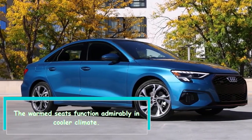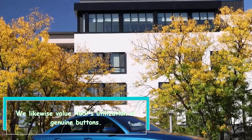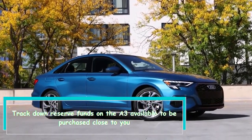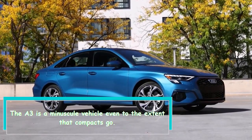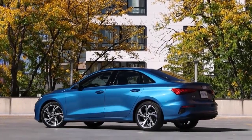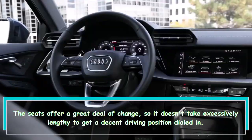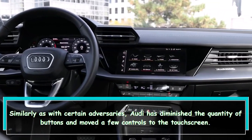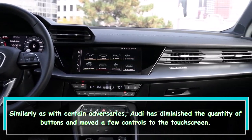The heated seats work well in cooler weather. We also appreciate Audi's use of real buttons. The A3 is a tiny vehicle, even among compacts. The seats offer a lot of adjustment, so it doesn't take too long to get a good driving position dialed in. Audi has reduced the number of buttons and moved some controls to the touchscreen.